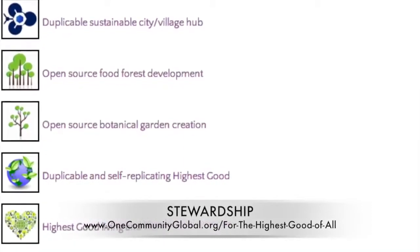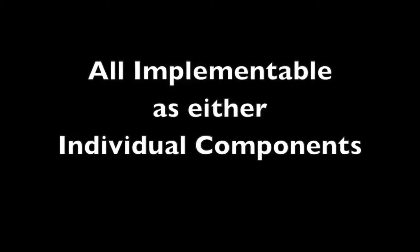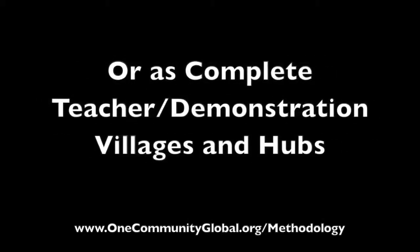We are creating all these things to be implementable as either individual components or as complete teacher demonstration villages and hubs.